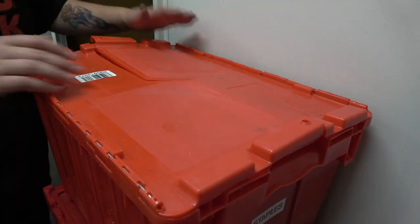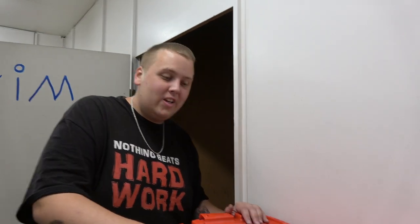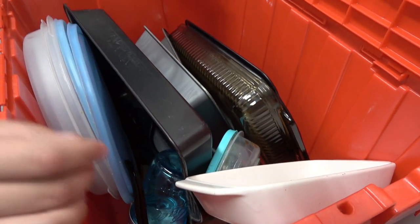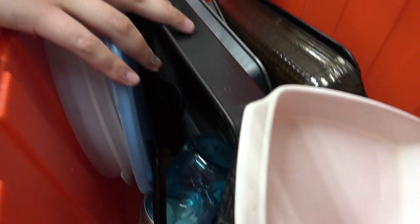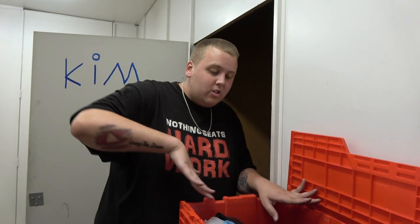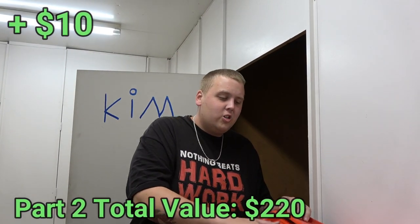Here comes the kitchen stuff — we haven't found it yet in this unit, but it's always there in every unit. It's not really a bad or good thing — we always get rid of it, it always sells, but you really only get like a dollar per piece. Not big money, but easy money. I don't want to take every little piece out — just $10 for all of it in there.